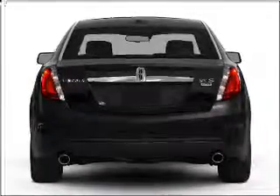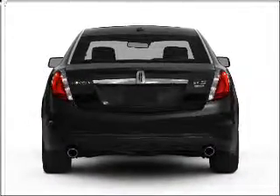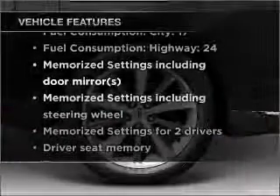Savor your listening experience with the premium sound system. Anti-lock brakes help you bring your vehicle to a safe stop. Memory settings are just one of the extras. Plus, enjoy these notable features that are included in this vehicle.